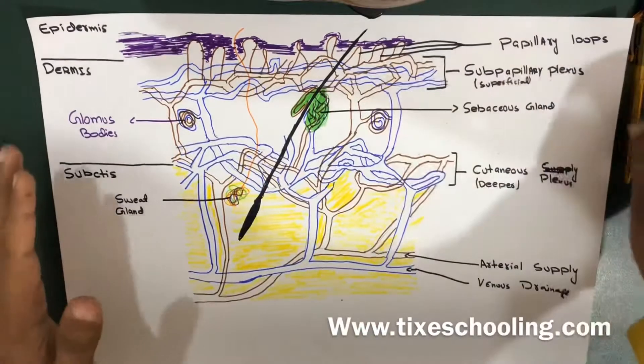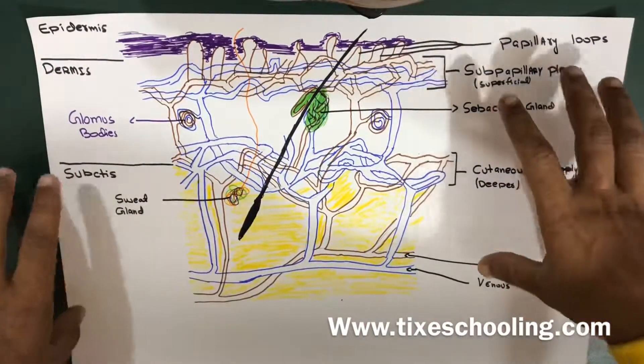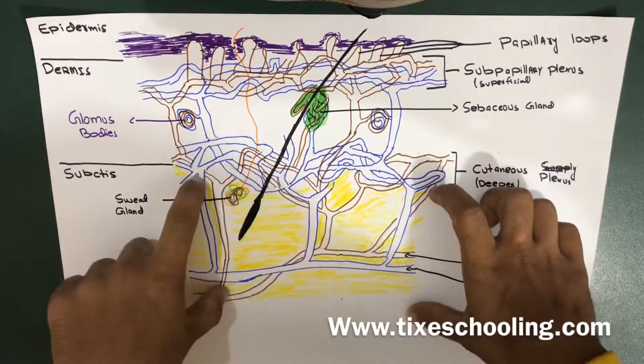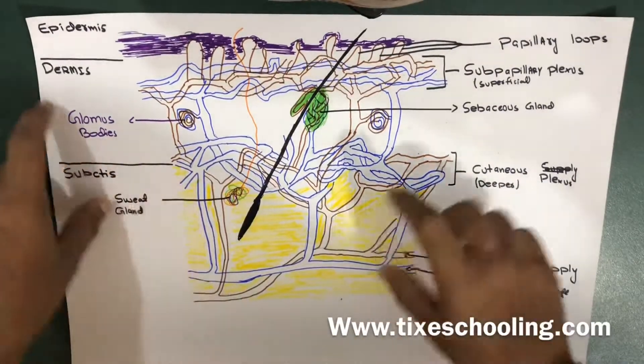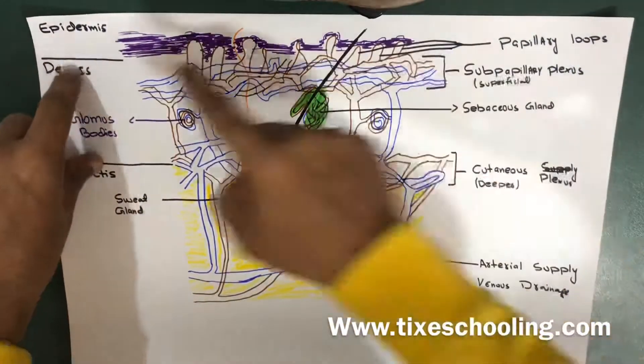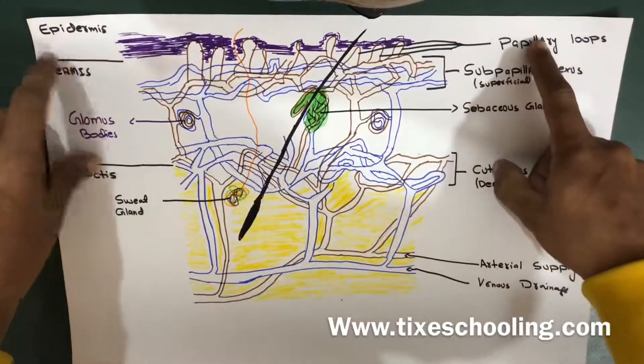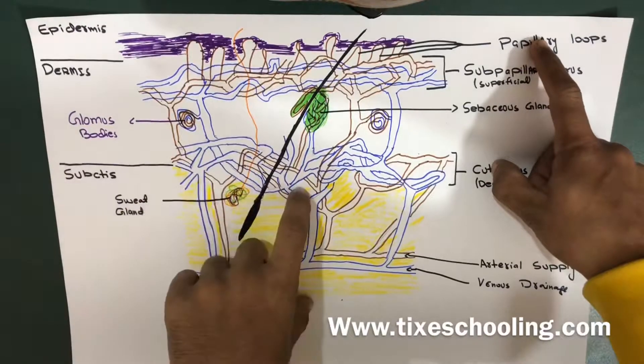This diagram shows the part of your skin. This part is your subcutaneous — there's a lot of tissue out here. This is your dermis part. And the last part is your epidermis. So this part is your epidermis, this is your dermis, and this is your subcutaneous tissue.